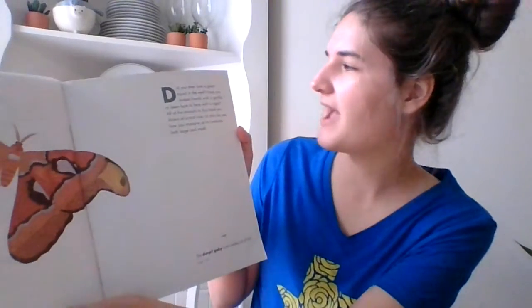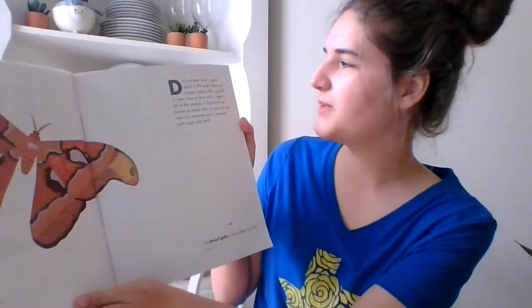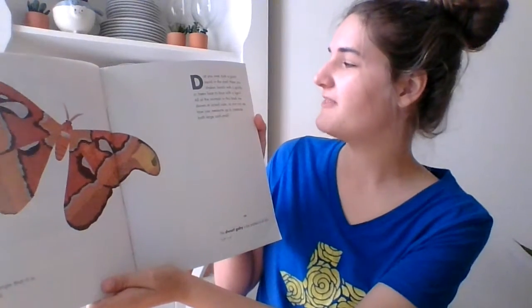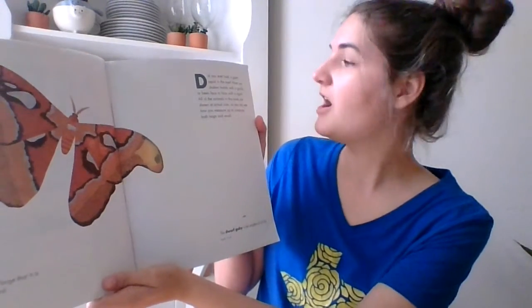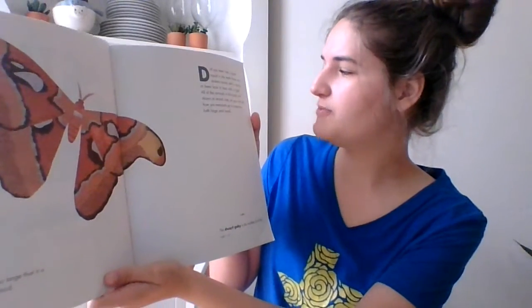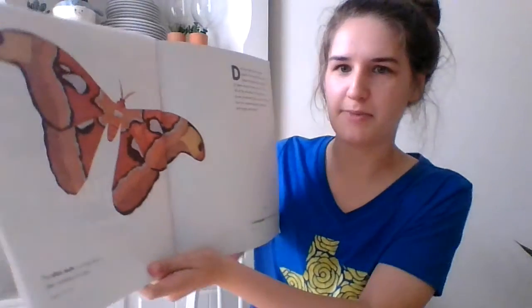Did you ever look a giant squid in the eye? Have you ever shaken hands with a gorilla or been face-to-face with a tiger? All of the animals in this book are shown actual size, so you can see how you measure up to creatures both large and small.